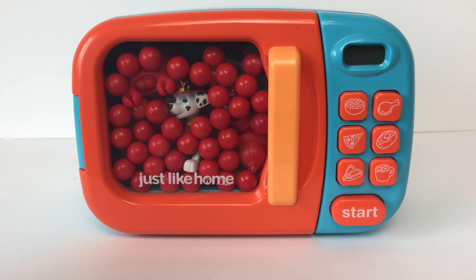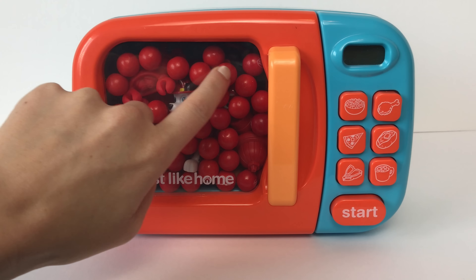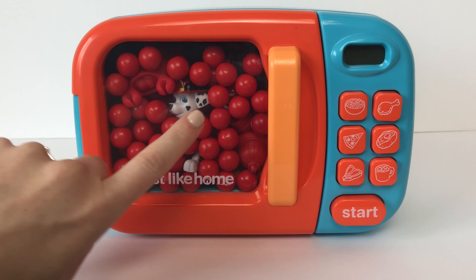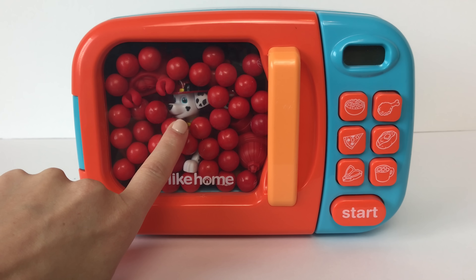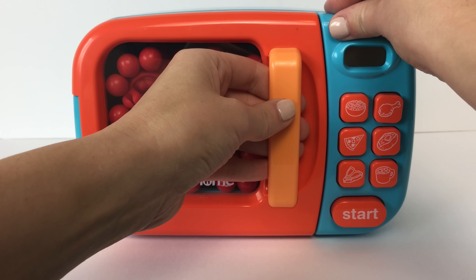Hey guys! Today we're going to learn about the color red! Inside our magic microwave we have a bunch of red surprise toys! And I think I see Marshall right there! Let's go ahead and open our magic microwave and see what we have inside!